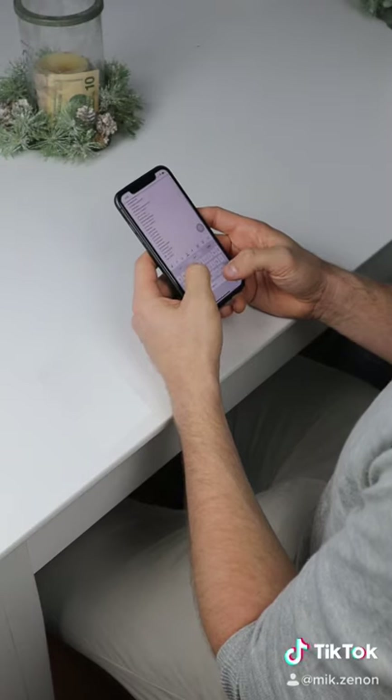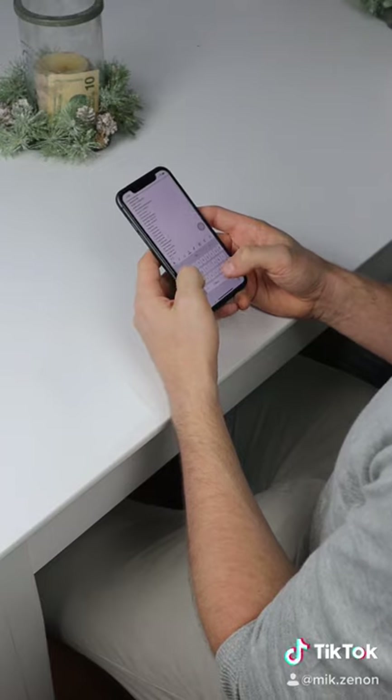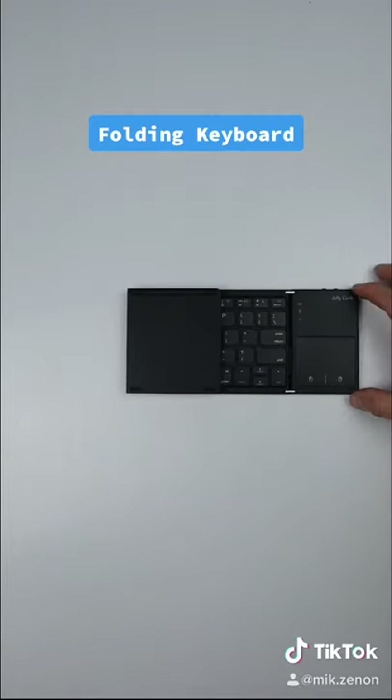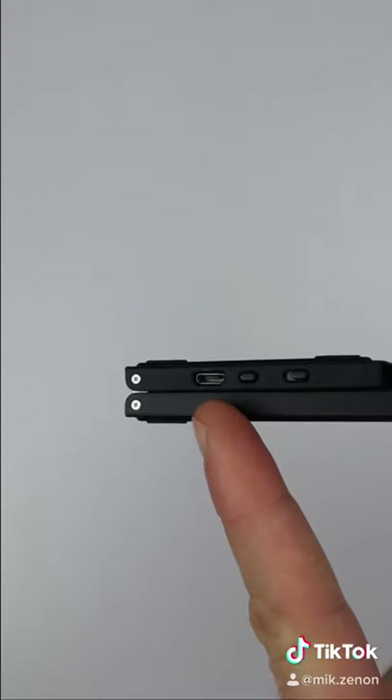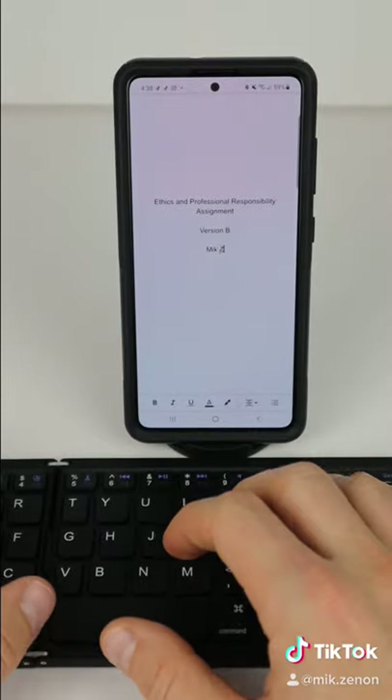Amazon products you need or don't. I got two finds for you guys today. If you do a lot of typing and work from your phone or tablet and are looking to be more efficient, this foldable wireless keyboard could come in handy. It connects via Bluetooth and charges via USB, so you can type up your documents more efficiently.